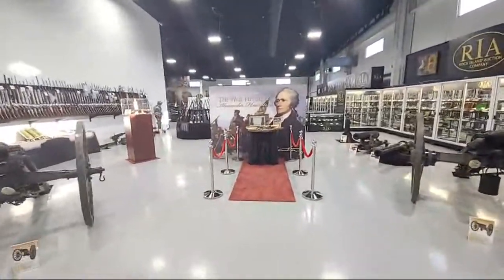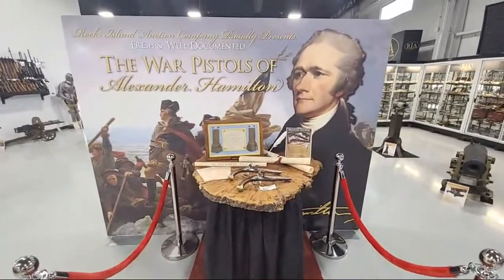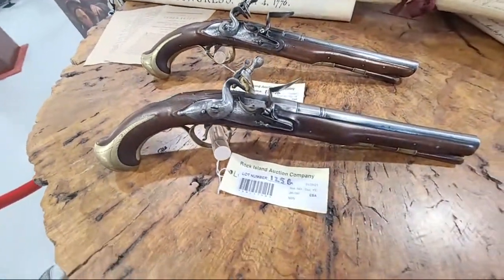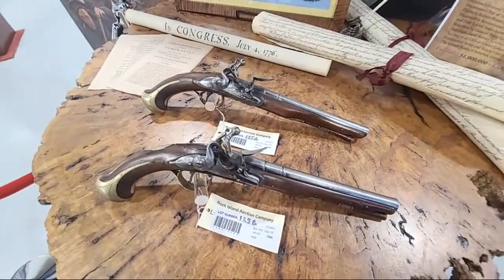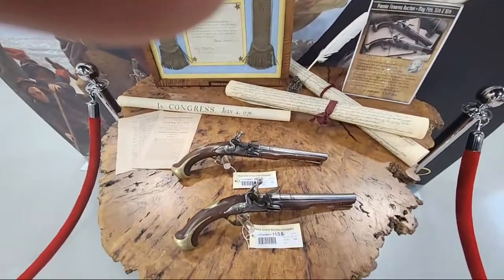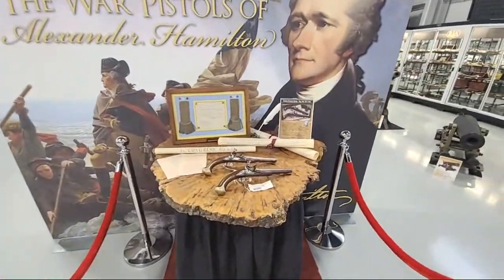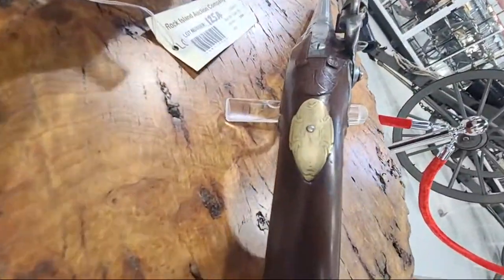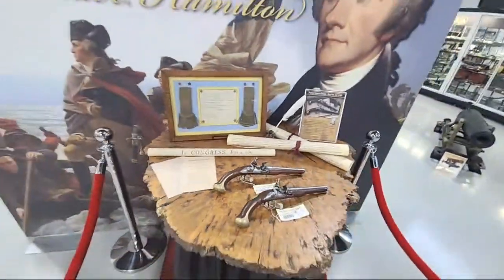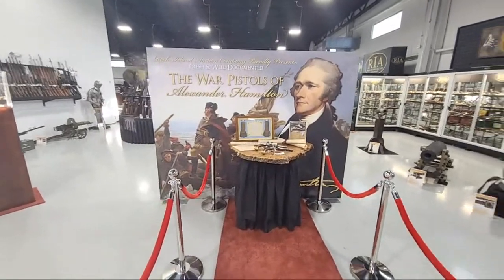Let's get to one of the stars of the show. If you haven't seen our video on the war pistols of Alexander Hamilton or the coverage these guns have been getting, here's your chance. These have the highest estimate of any firearm we've ever offered. They have the potential to set a world record. They also come with his epaulettes that he wore as a colonel. These came out of the Hamilton family in the early 1940s and are incredible pieces of American history. You can see the monogram on the back. They're Lot 125 — selling Friday morning within the first two hours.